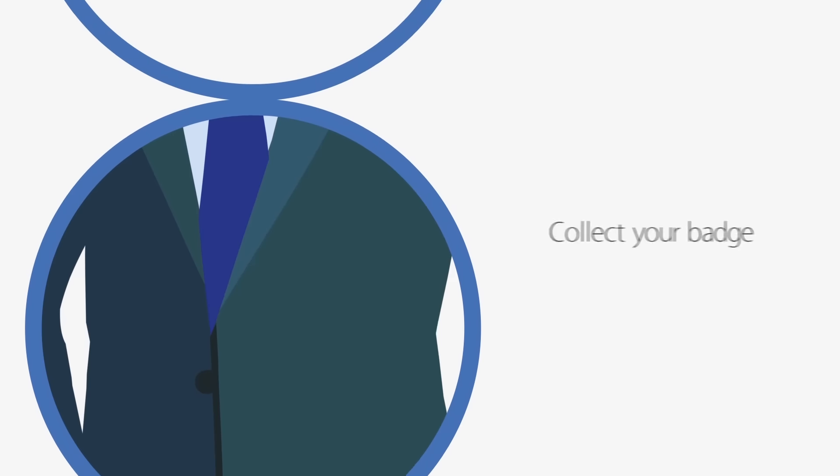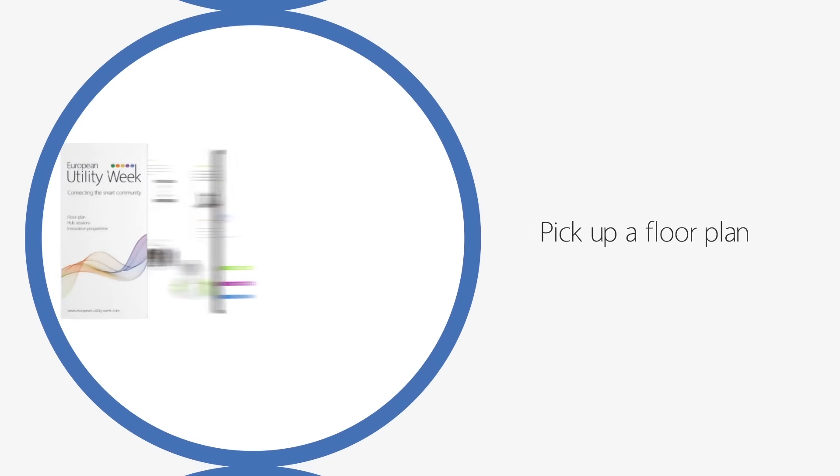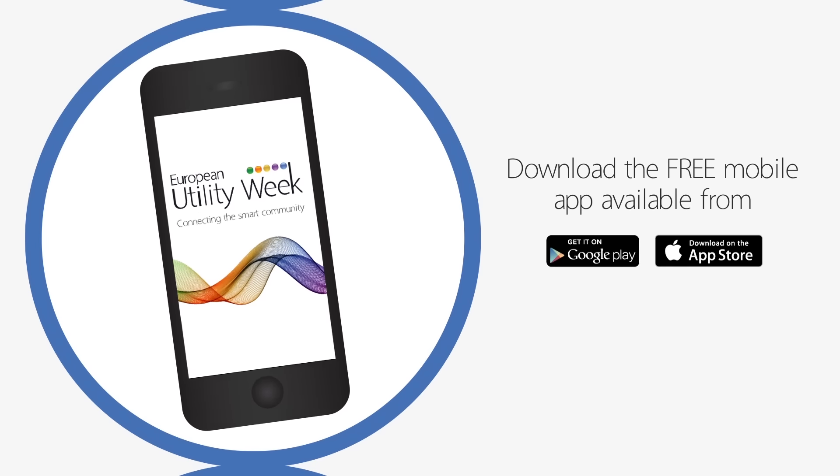When you get to the venue in Barcelona, all you need to do is scan your free barcode registration confirmation, collect your badge, pick up a floor plan, and of course download the free mobile event app.